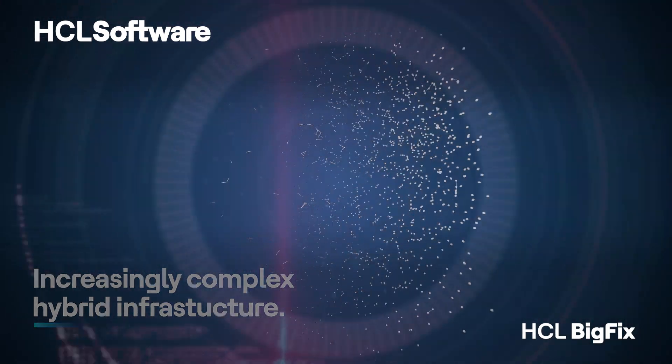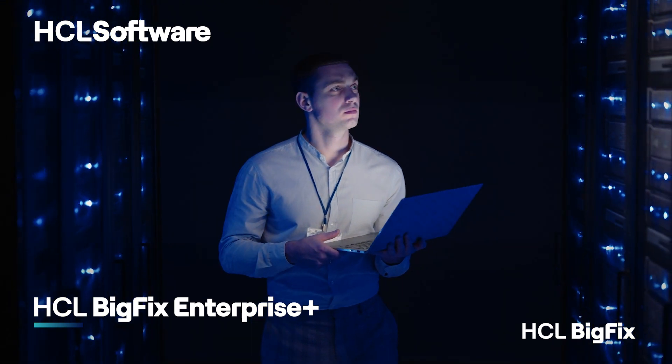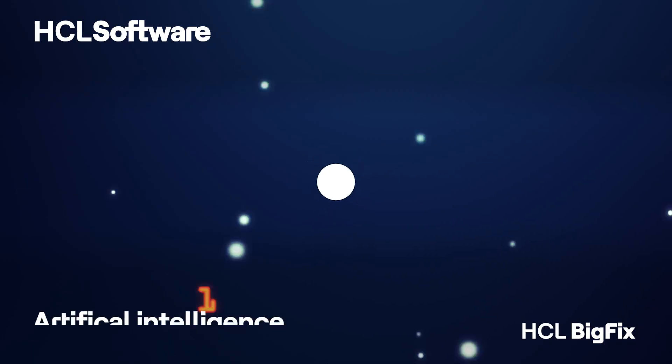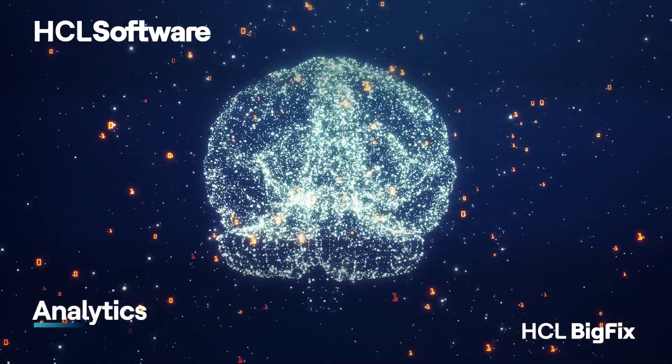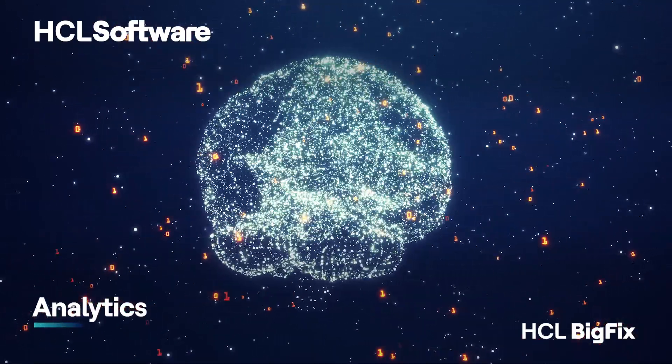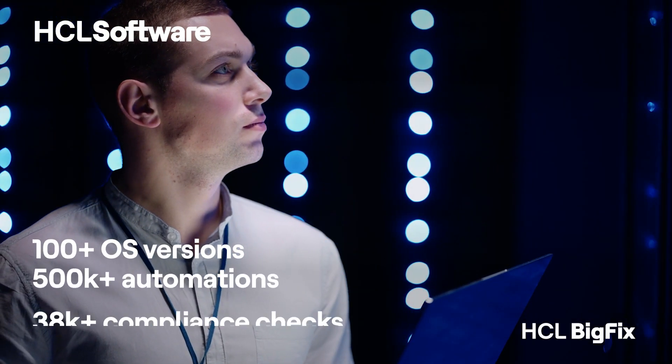It's time to break the chains. HCL BigFix Enterprise Plus is the all-in-one platform that sets you free. Unleash the power of AI automation, unified security, and analytics to conquer complexity and unlock your true potential.